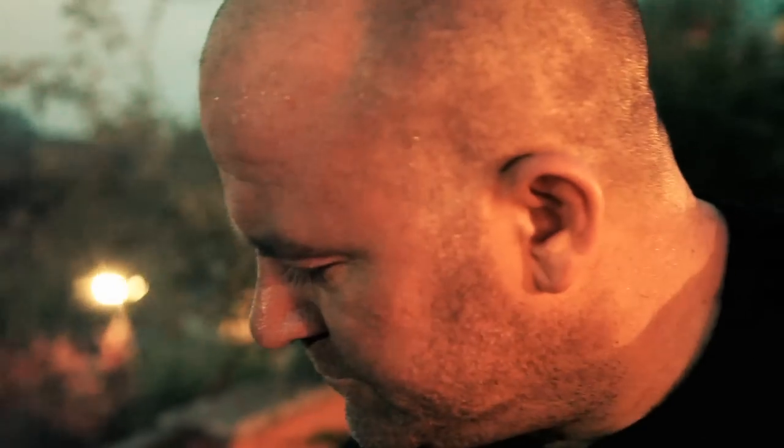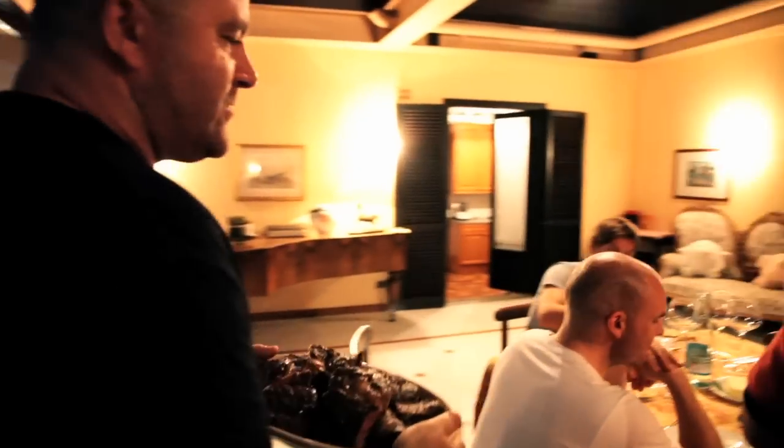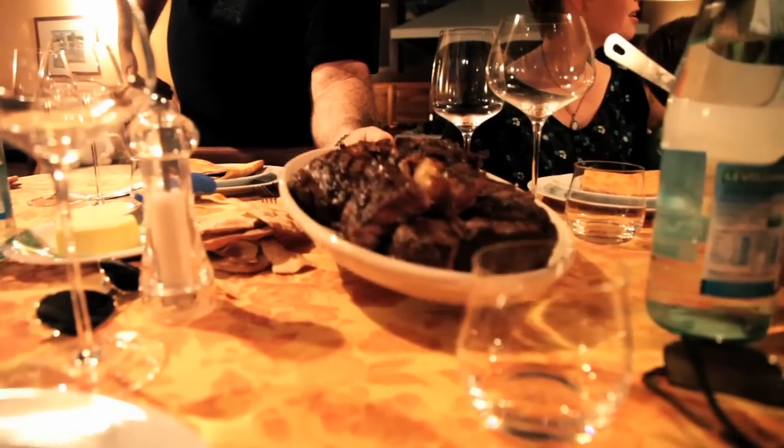These are pretty close to being ready now. The ribeyes are verging on medium, medium rare. And the fillets are medium rare. The first glass — number one is number three, number two is number two.